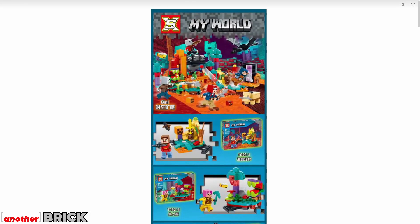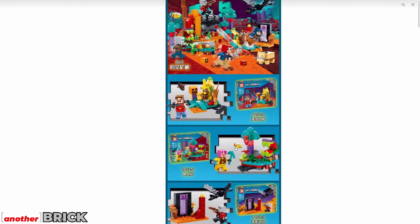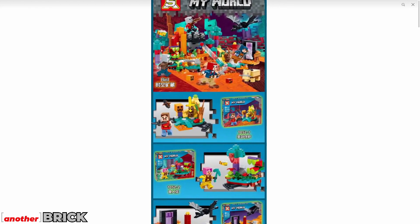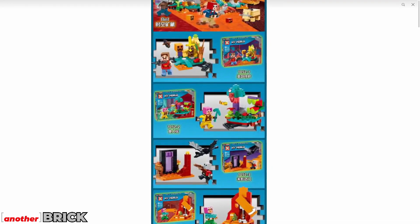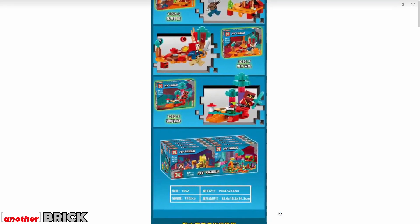The next set is from Zembo — now called SX — and it's Minecraft-themed, titled 'My World.' It's not a direct copy; it's more of an extra set, but it is unlicensed. There are some small sets included, and if you're into the Minecraft theme, it could be interesting for you.